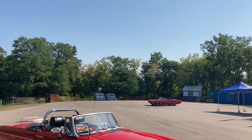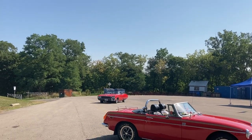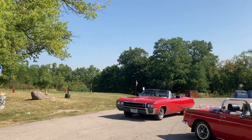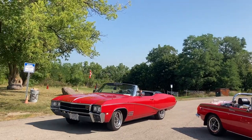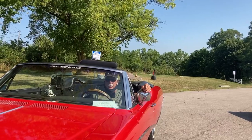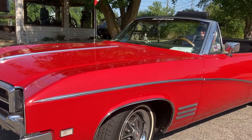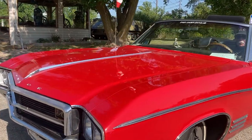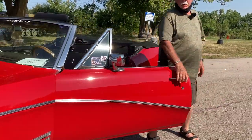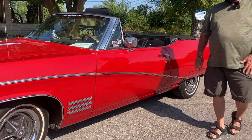Here's Wes now. Wes, this car is gorgeous. Tell me what it is first. It's a 68 Skylark convertible, custom. Comes with air conditioning.